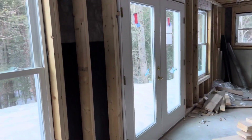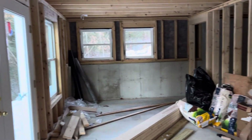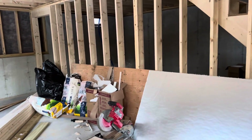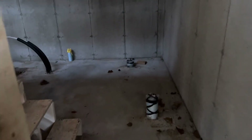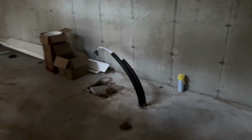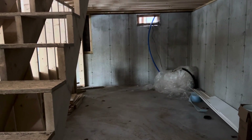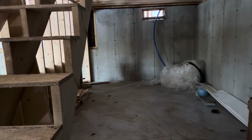We have the big doors in the basement. Everything's closed in, which is excellent because now they can work in the bad weather. We have pipes back here for the toilet, and then there'll eventually be a little guest room space over there with wooden walls and not concrete.